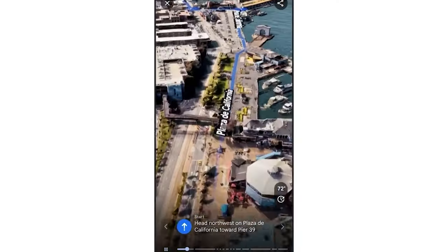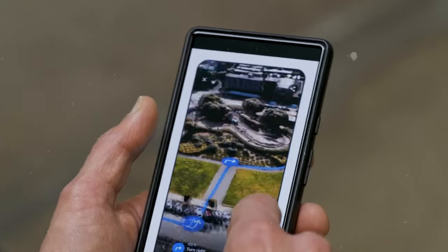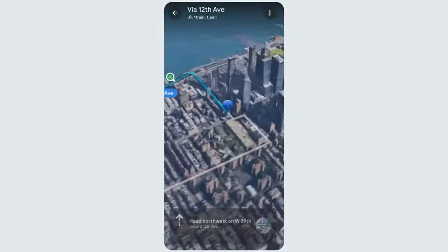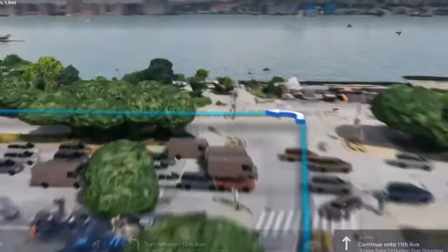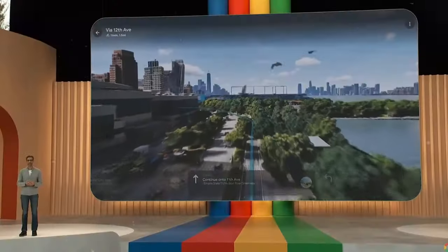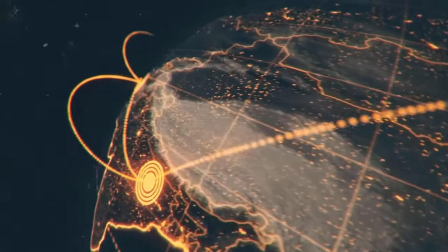The practical applications of Immersive View are boundless. Let's say you're gearing up for a trip to a new city. With Immersive View, you can soar above the skyline, spot must-visit attractions, and get a feel for the neighborhood's vibe at different times of the day. Want to scope out potential dining spots or admire famous landmarks from every angle? You can do that too, all from the palm of your hand. It's like having a personal tour guide at your beck and call, except even more convenient.